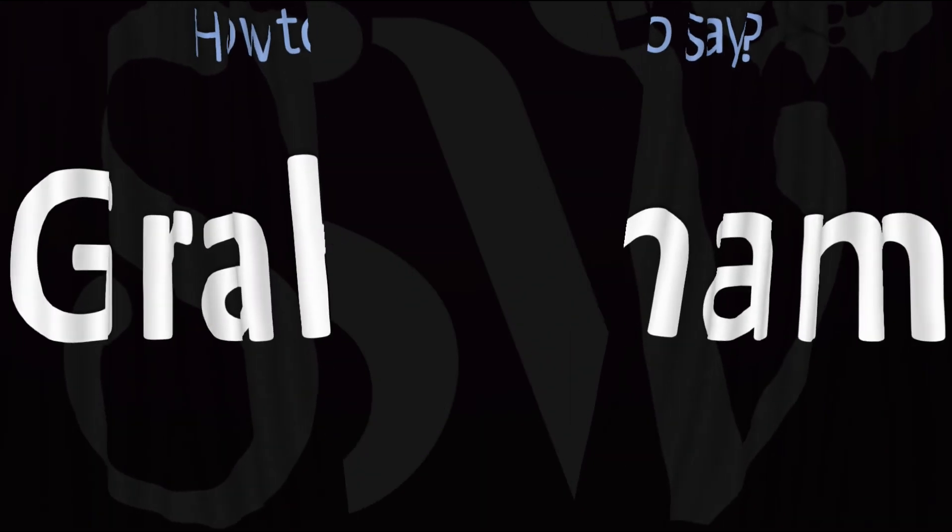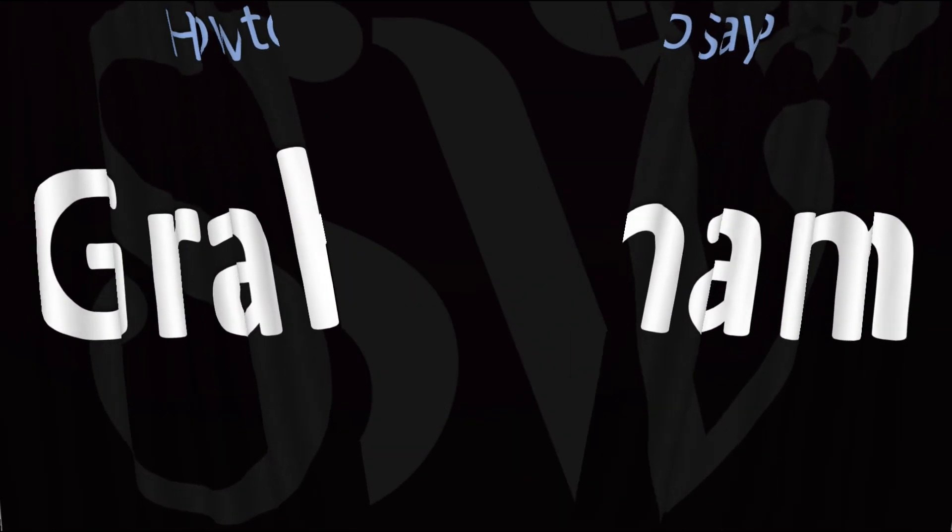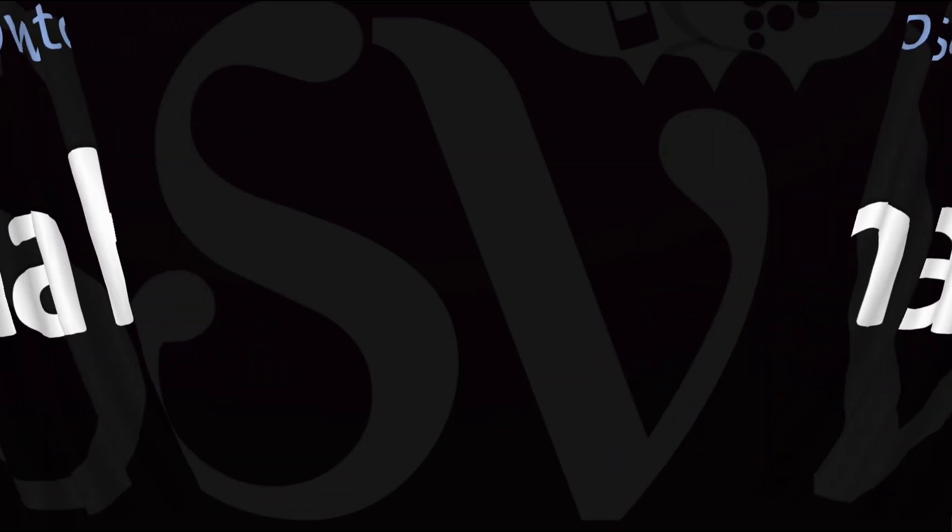Did you get it? Was this helpful? Let me know in the comments and by using the like button — thank you kindly for your support. Here are more videos on how to pronounce more interesting names whose pronunciations aren't always obvious. I'll see you there to learn more. Thanks for watching.